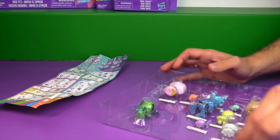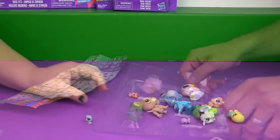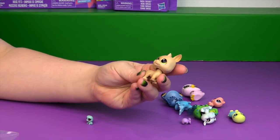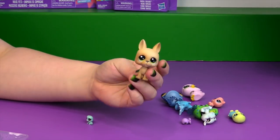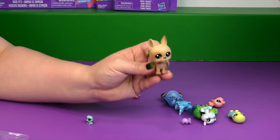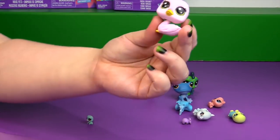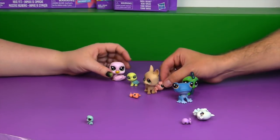Some of them have twisty ties but they're super easy to get off. I love this one — Ranger Great Pup, the Great Dane. I absolutely love this. I love how easy their heads turn — they're the bobble head kind. Look at little Ada Swanee, she's so cute. They're definitely more like the previous style of LPS.